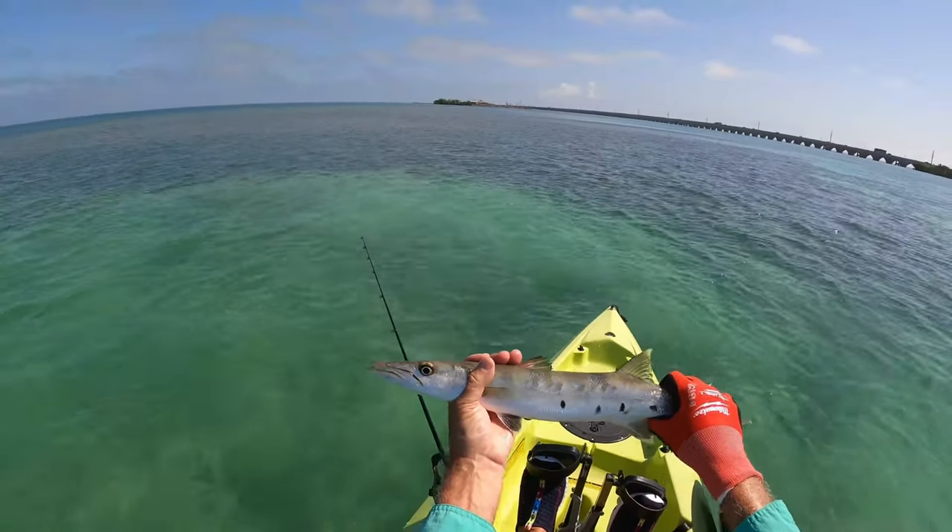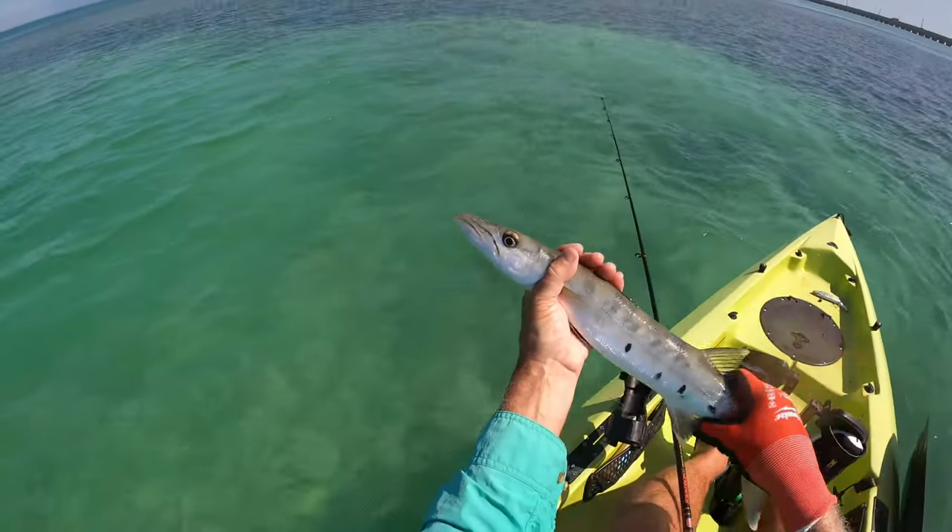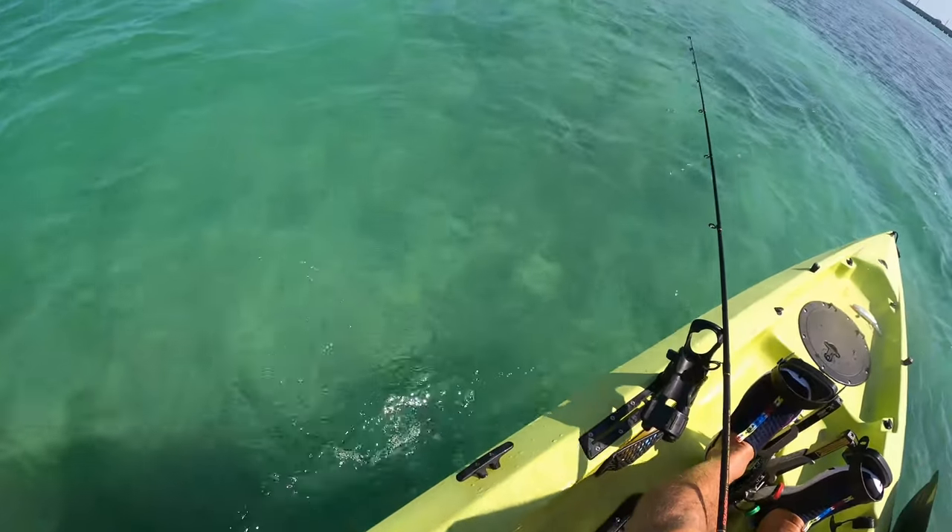There's a nice little barracuda. Put him back in the water — off he goes.